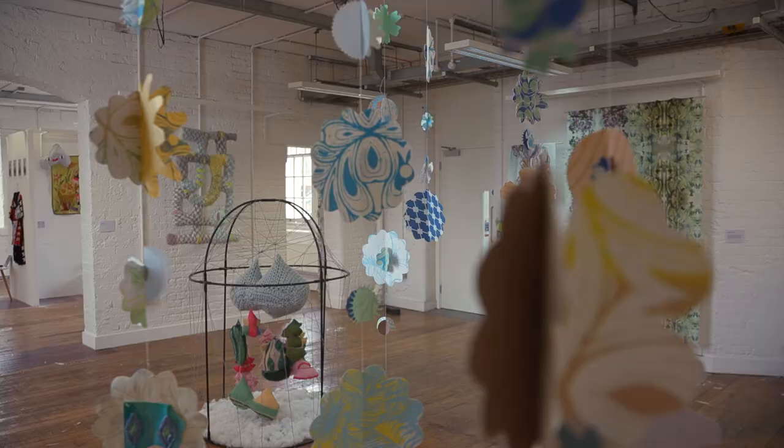My name is Tash and I'm a third-year textile student. I specialize in stitch and I particularly like to create illustrative textiles and tell stories through textiles.